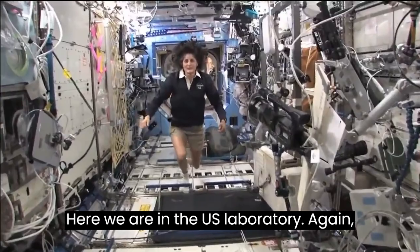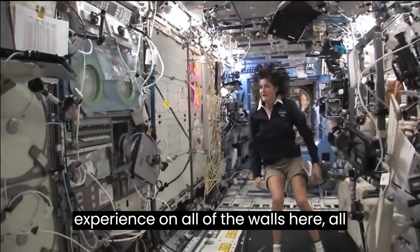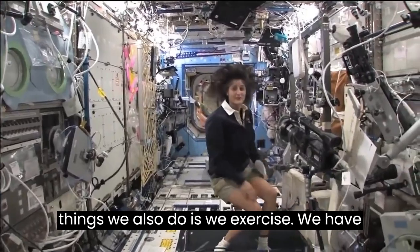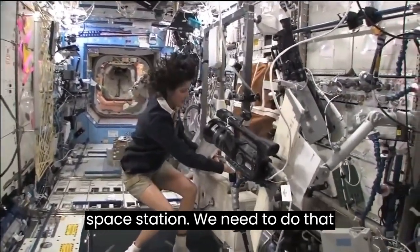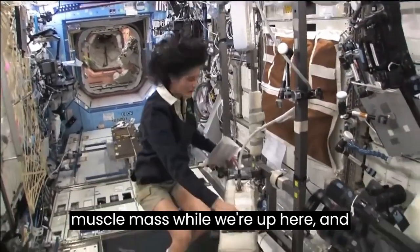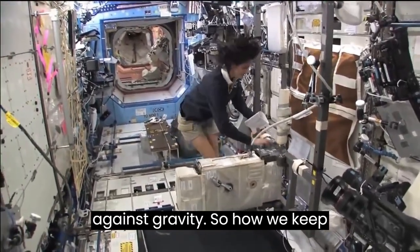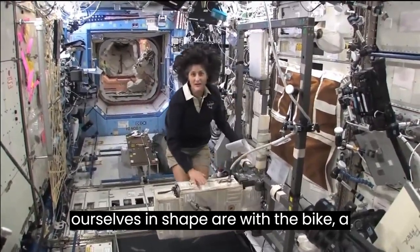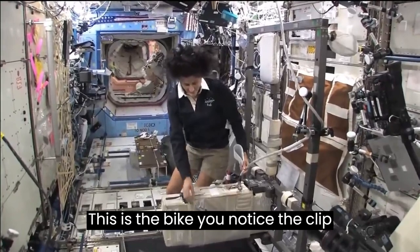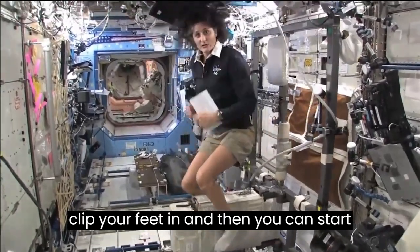Here we are in the US laboratory. This is a laboratory with science experiments on all of the walls, all sorts of stuff that we do. And one of the things we also do is exercise. We need to do that because we lose bone density and muscle mass while we're up here, as a result of not having to fight against gravity. So how we keep ourselves in shape is with a bike, a treadmill, and a weightlifting machine. This is the bike — you'll notice the clip pedals.